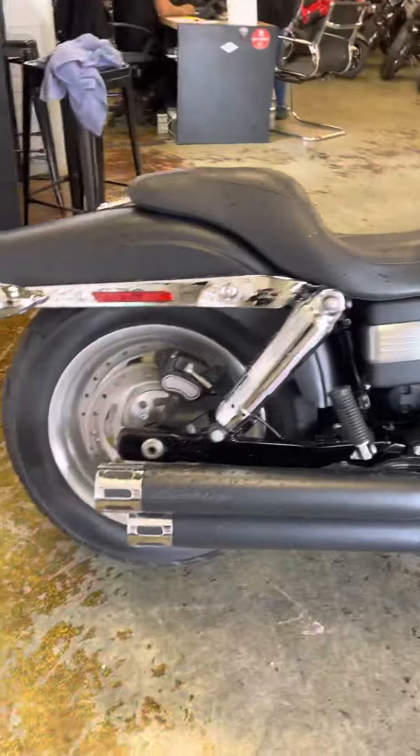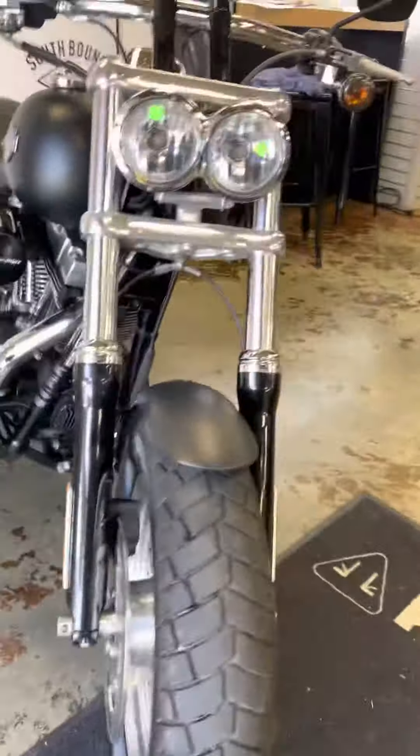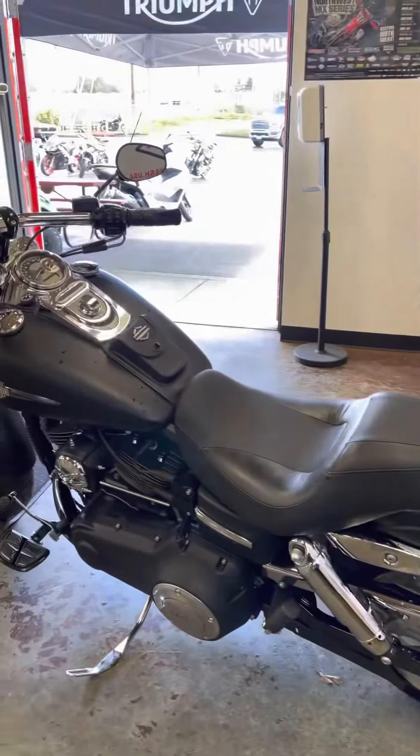Beautiful condition — never been down, never dropped, no crash damage, no scratches or dents. This bike's ready to go. It has 10,052 miles on it.